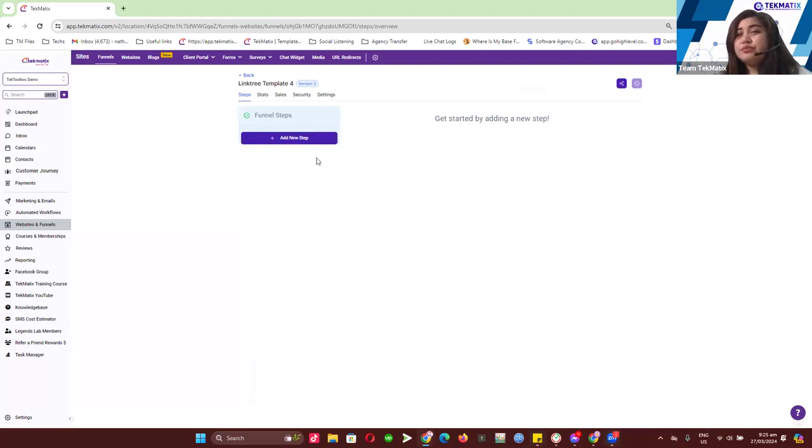It might take a minute or two before the actual template shows up, so you may want to refresh the page quickly.